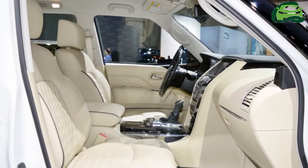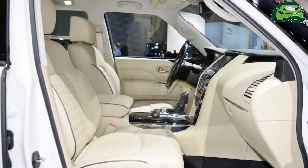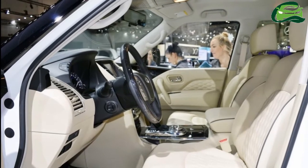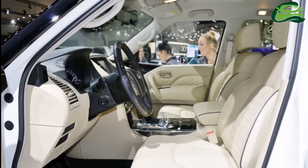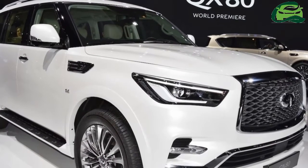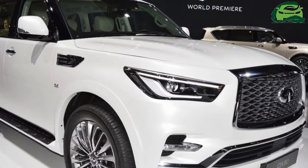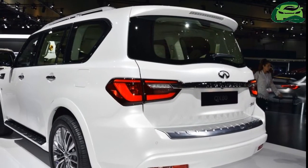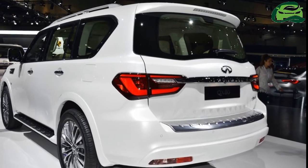The new QX80 showcases the latest iteration of Infiniti's powerful elegance design language. Replacing the smooth, rounded curves of the outgoing model are more angular lines and a more upright nose. The headlamps now sit higher in line with the top of the grille, and the vents on the front fenders have been redone as well.